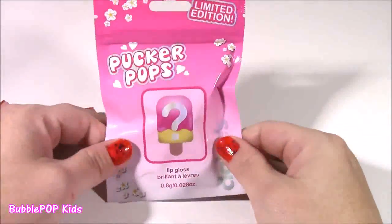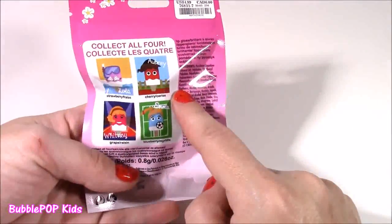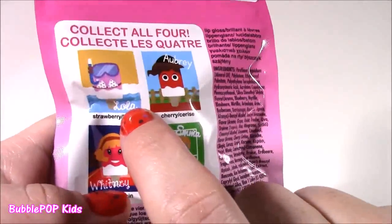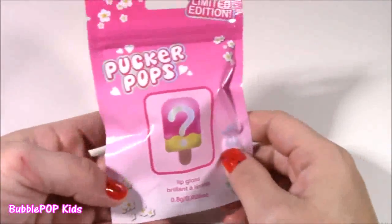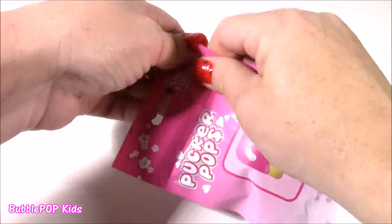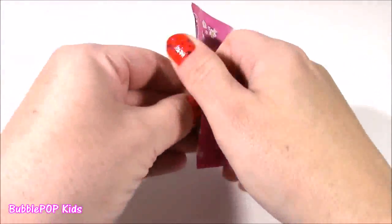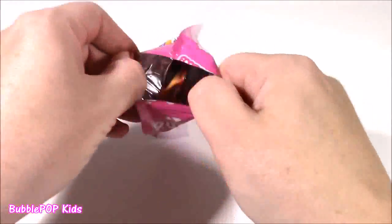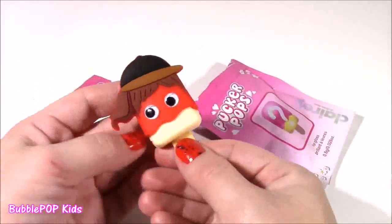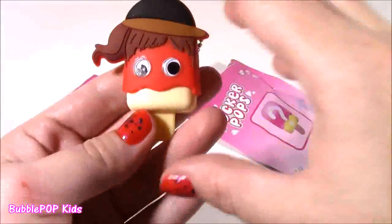Look — it pops! Limited edition blind bag. Can you believe this? I've only seen these at Claire's. There's four to collect. I got the strawberry Lola girl — she's like a little scuba girl with a bikini — and I hope we get a different one this time. This is just so amazing. I don't know who thought of making lip gloss blind bags, but they need to make more of them. Alrighty, who are we going to get? We got a different one — look at this! What is it supposed to be?